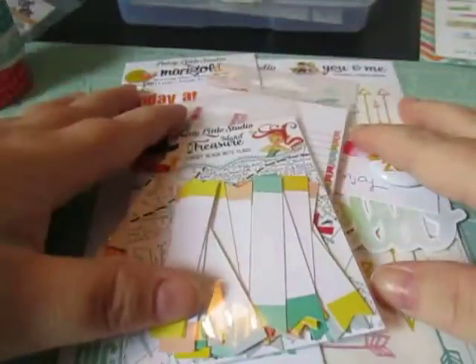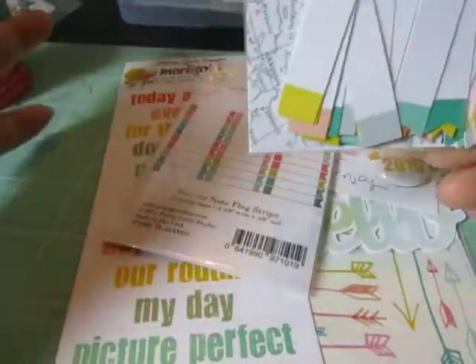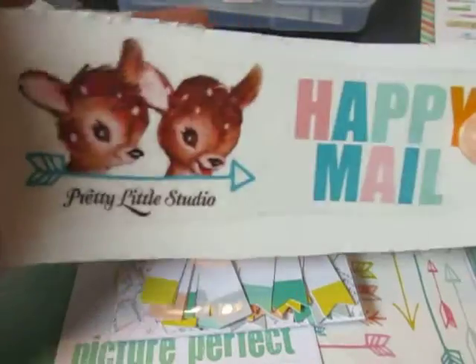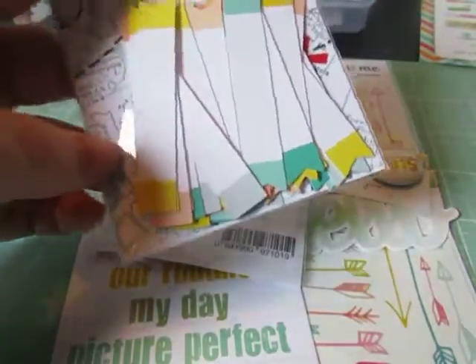First off, Pretty Little Studio. If you have not heard from them, you need to check them out. They have just a boatload of cute stuff. For example, this was on my package — how stinking cute is that! They have a lot of vintage die cuts but they also have a lot of cut apart labels and things like that.